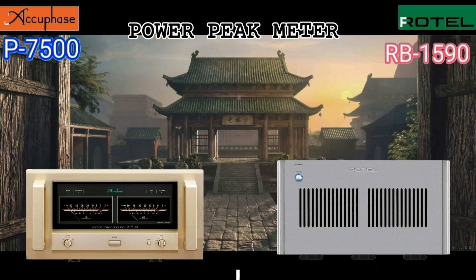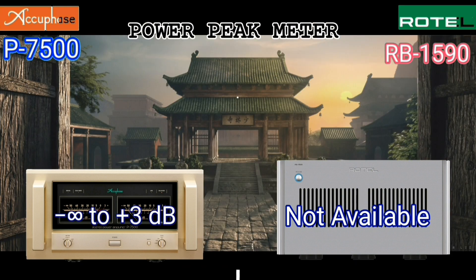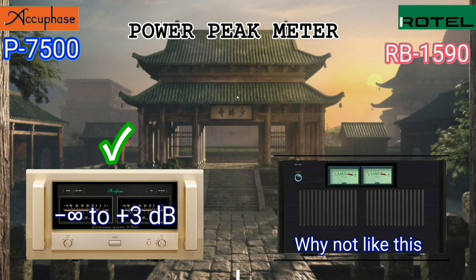I noticed that the Rotel should have a power peak meter installed on the front panel, even though this is a large, high-end amplifier — it is missing that feature.